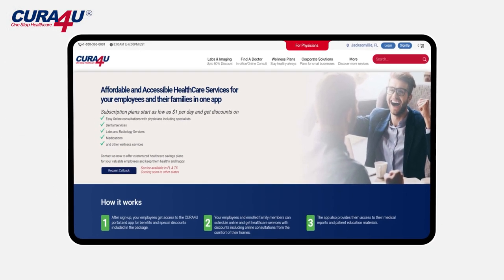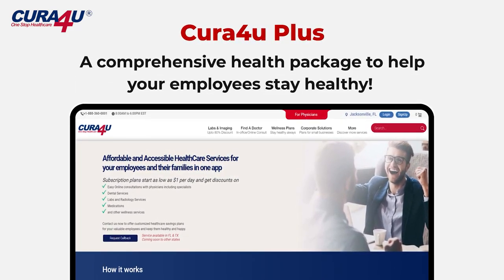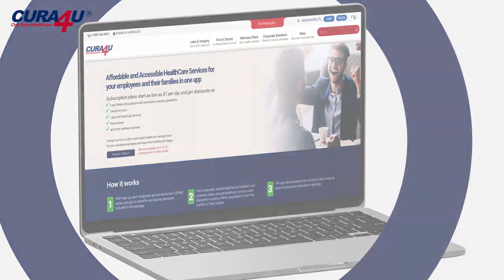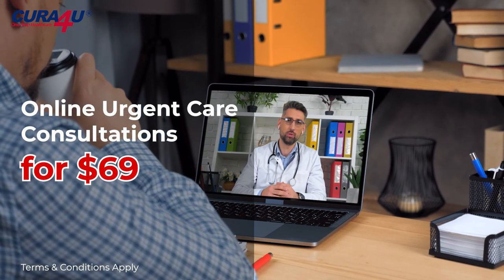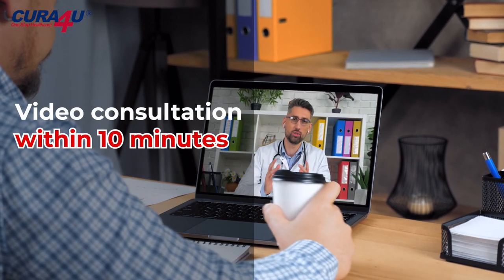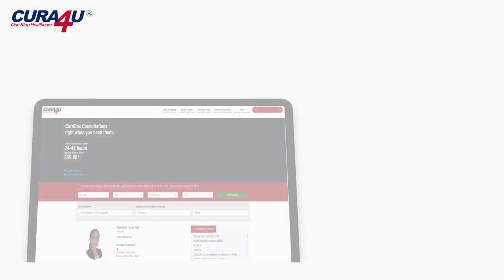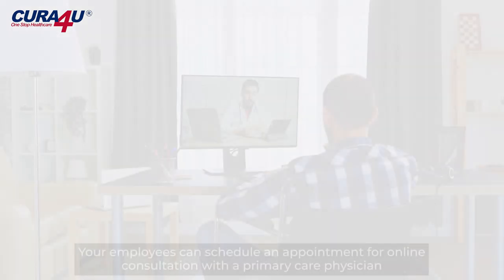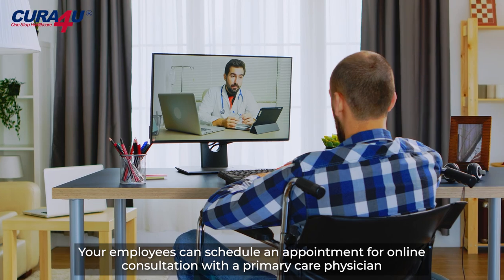Cura4U presents Cura4U Plus, a comprehensive health package to help your employees stay healthy. Cura4U Plus includes online urgent care consultations for $69, and online primary care consultations for $59. Your employees can schedule an appointment for online consultation with a primary care physician.